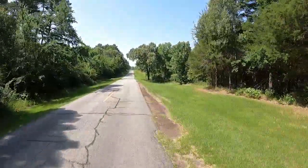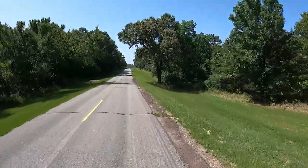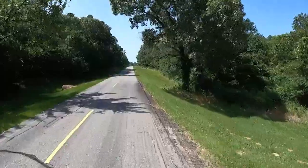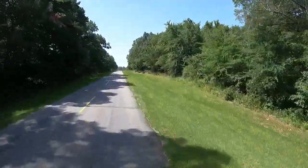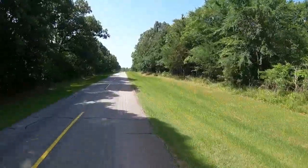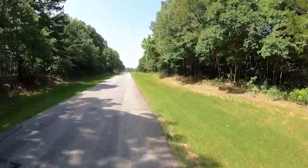This is, in my opinion, a hidden gem in the Recreation.gov system. The pictures do not do this lake, this area, these campsites justice.